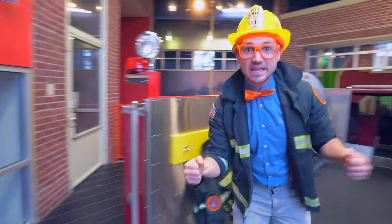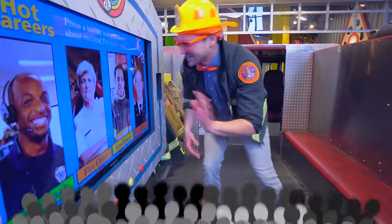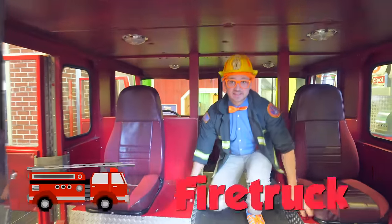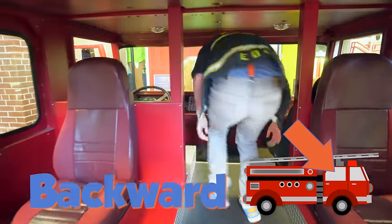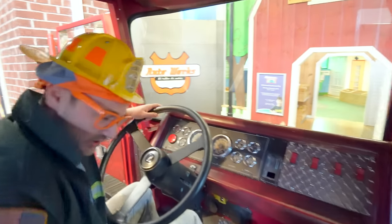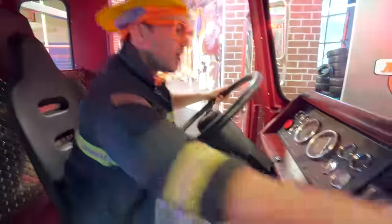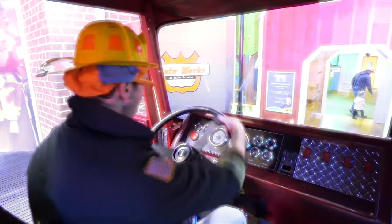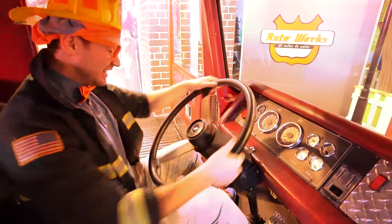Let's check out the inside where you drive the fire truck! Hello, firefighters! We're inside the fire truck now! A couple seats facing backwards, then a couple seats facing forward! Push the lights on! Woo, we're going to go put out some fires!